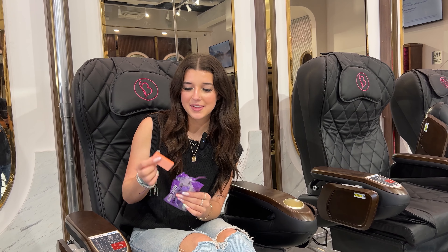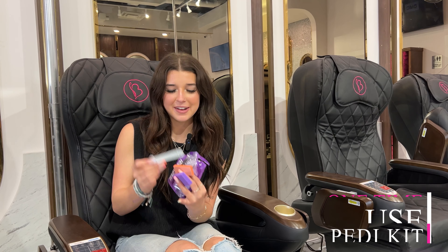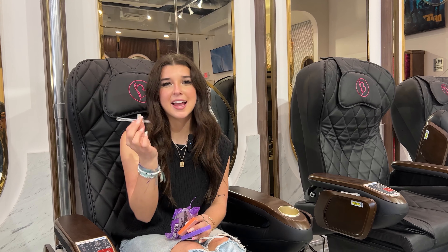One-time use pedicure kit. We have our buffer, the scrub, nail file, and a cuticle pusher.